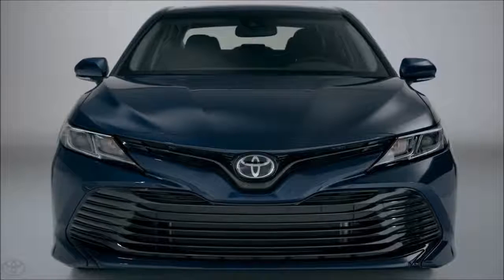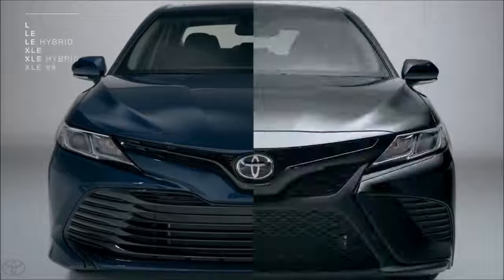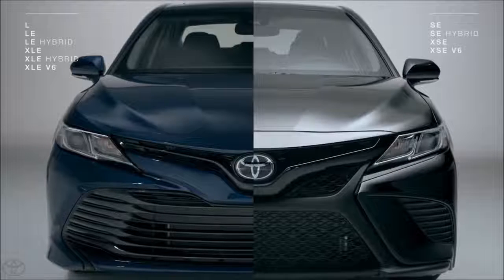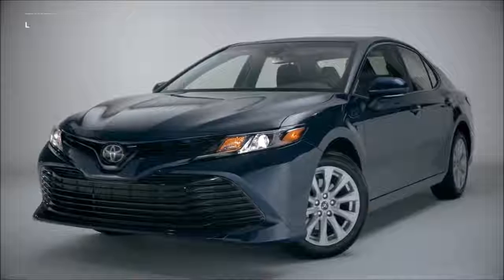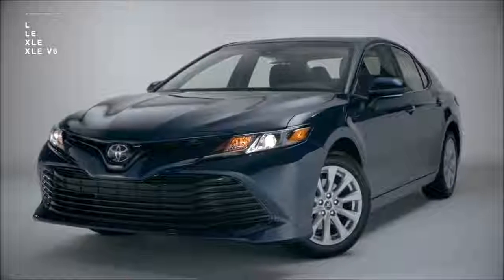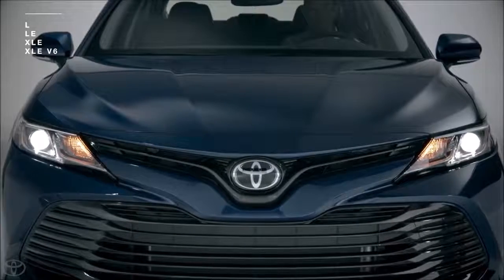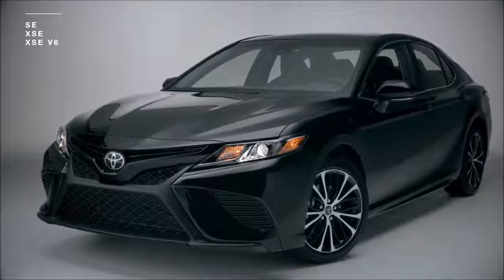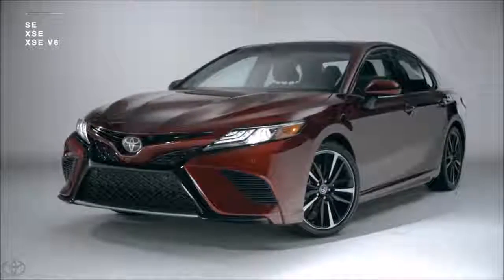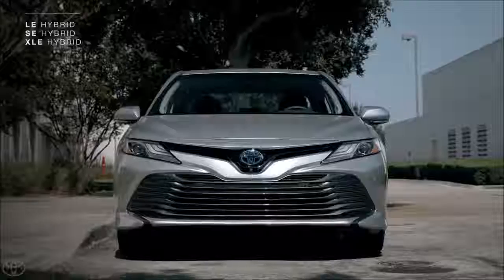Now, more than ever, the Camry lineup is divided along two main paths — the L models and the S models — creating a visual distinction that's designed to be immediately evident, even from a distance. The L models, which include L, LE, XLE, and XLE V6, portray a powerful elegance, while the show-stopping design of the sporty S models — SE, XSE, and XSE V6 — allows you to arrive with authority. In addition, a handful of Camry hybrid models rounds out the Camry family.